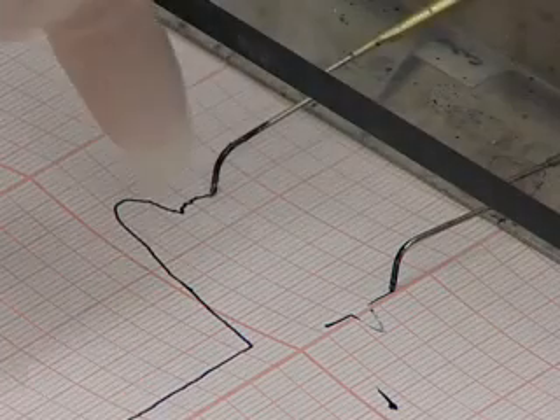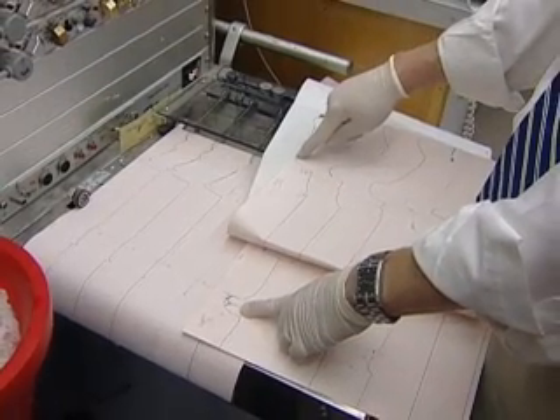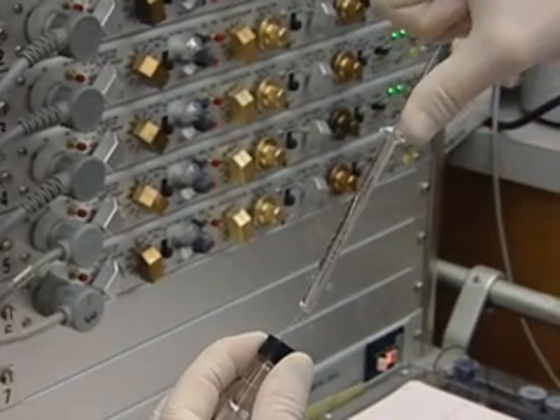Lab tests showed that banked blood didn't just fail to open blood vessels — it closed them. It sucks up the nitric oxide from the tissues and leads to blood vessel constriction. And constriction of blood vessels means decreases in blood flow, absent blood flow, which may be the cause of the heart attack.